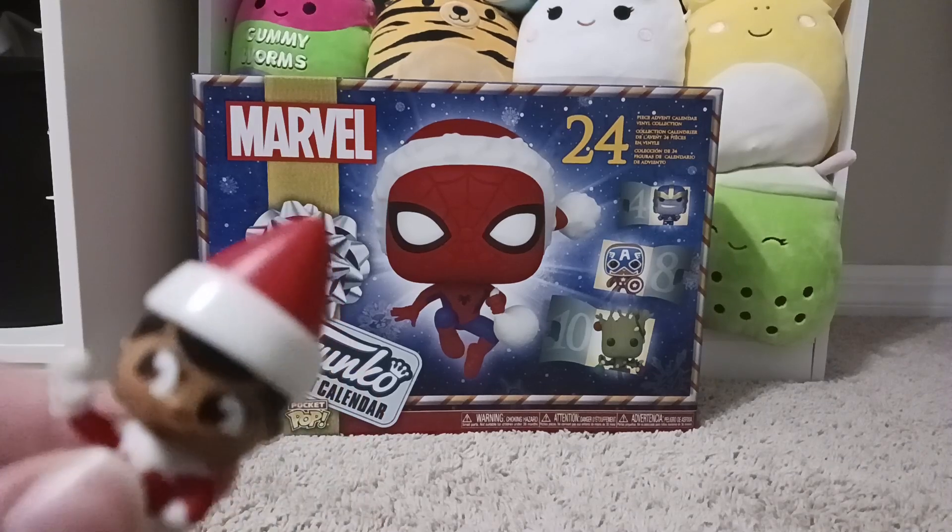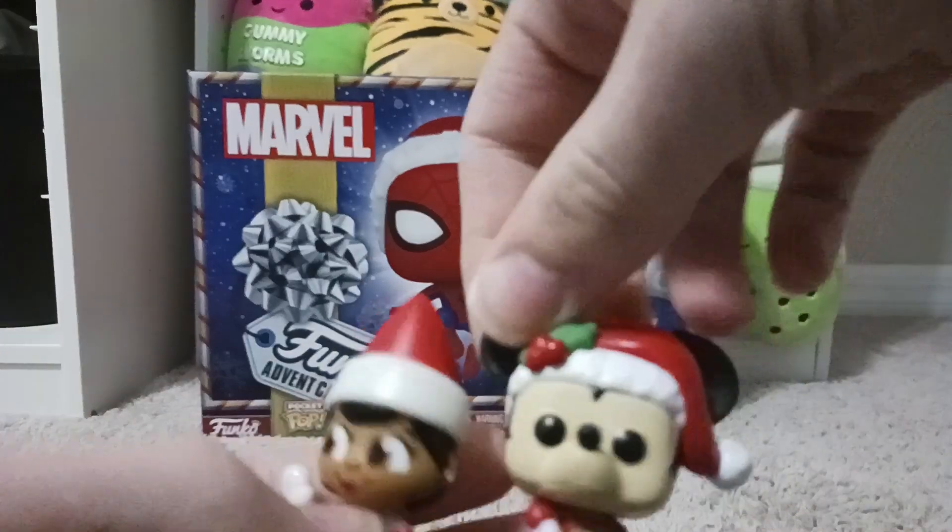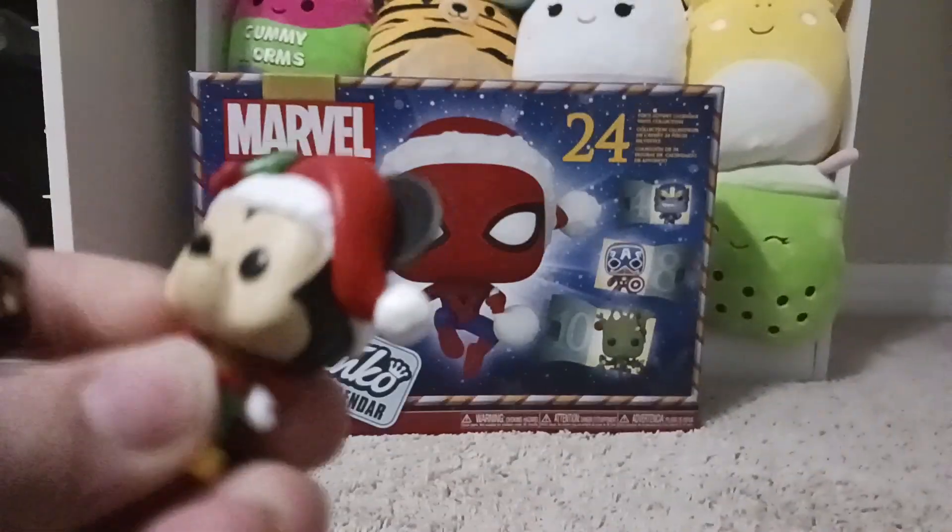Hello guys, Scarlett here, and today I'm joined with Caroling Mickey. Hello there. Have you seen Caroling Minnie?